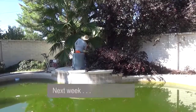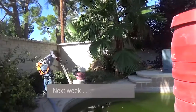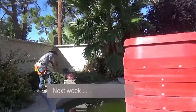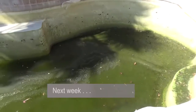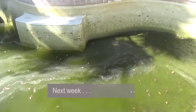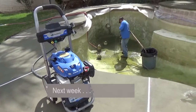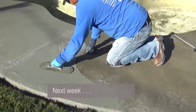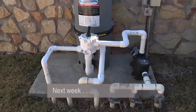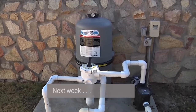Coming up next week on The Open House Show, after numerous distractions and disturbing discoveries, Omar and Cal go to work on the unsightly pool. Watch as the black, murky water is drained away, the sides are blasted and cleaned, the tile refurbished, the deck reconditioned and resurfaced, and the pool pump replaced. Tune in next week to see the unbelievable transformation.